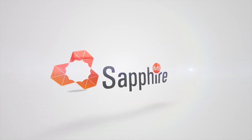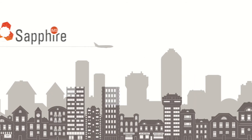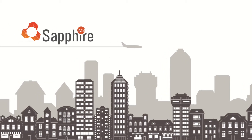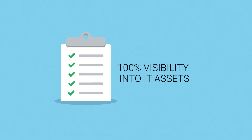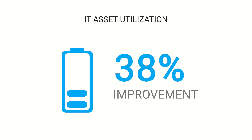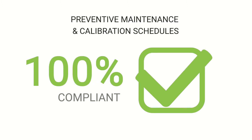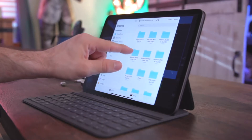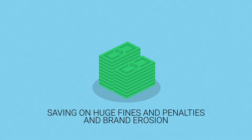Leading organizations are successfully using Sapphire IMS and are able to enjoy benefits such as 100% visibility into all their assets with reliable data, 38% improvement in IT asset utilization, 100% compliance with preventive maintenance and calibration schedules, ready-to-use templates that make it easier to manage assets, and savings on huge fines, penalties, and even brand image erosion.